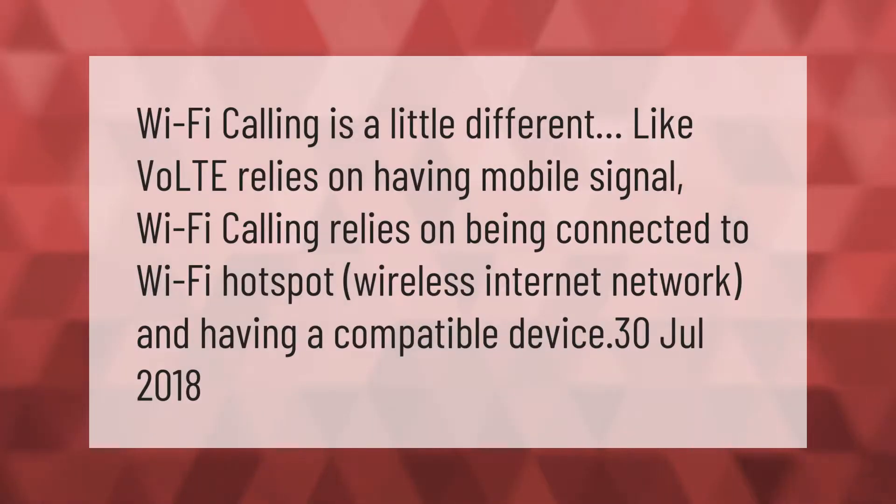WiFi calling is a little different. While VoLTE relies on having a mobile signal, WiFi calling relies on being connected to a WiFi hotspot or wireless internet network and having a compatible device.